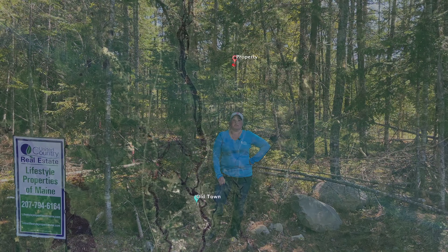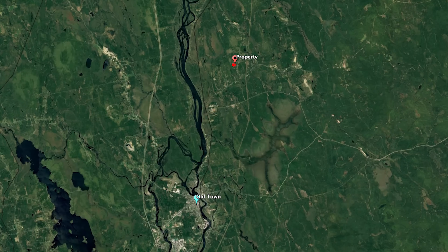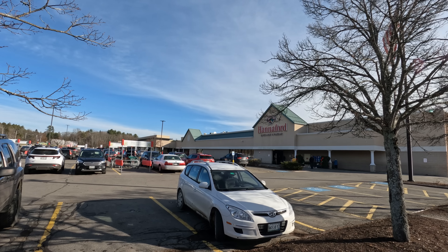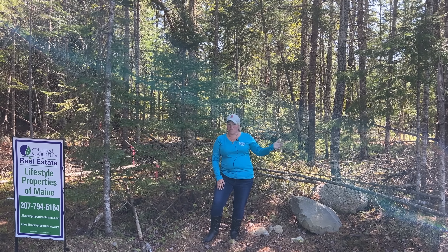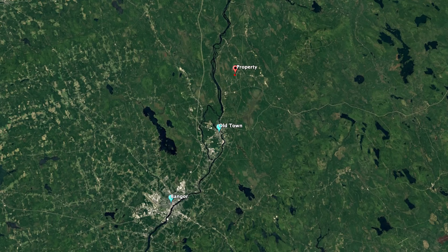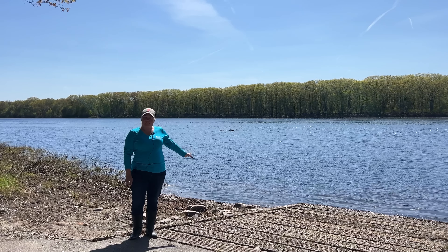Greenbush is about 15 minutes to Old Town, and Old Town has quite a few grocery stores, big stores, a lot of the stuff that you might need. But then if you go another 20 minutes from that, you're going to hit Bangor with all its larger stores. Pretty much anything that you might need, you can get in Bangor.